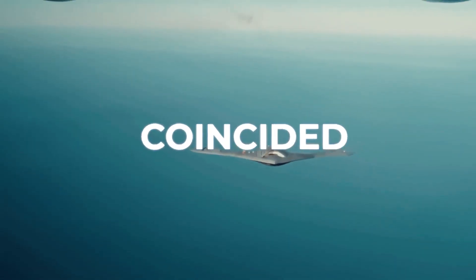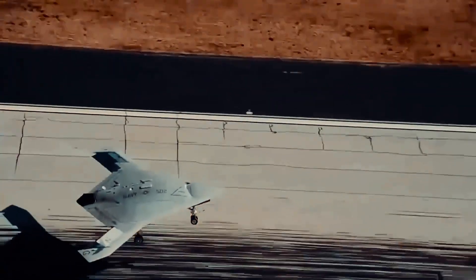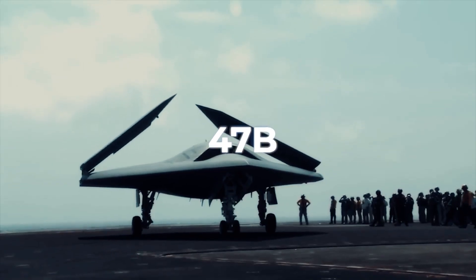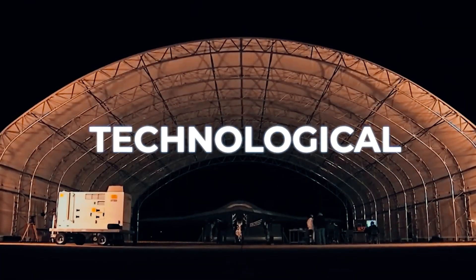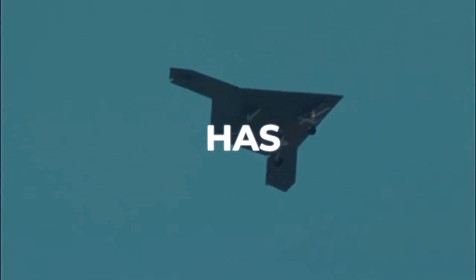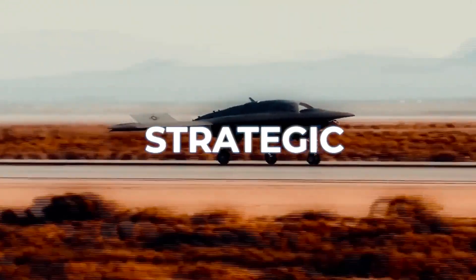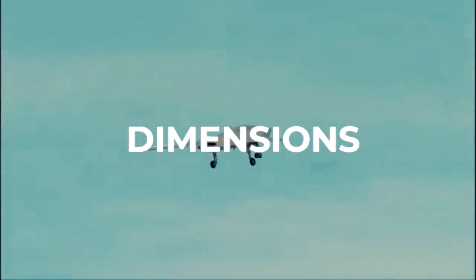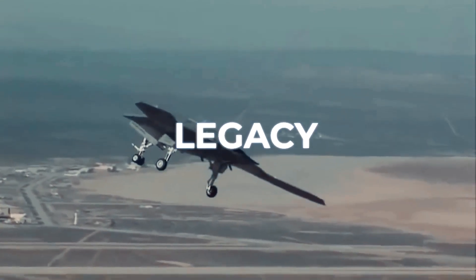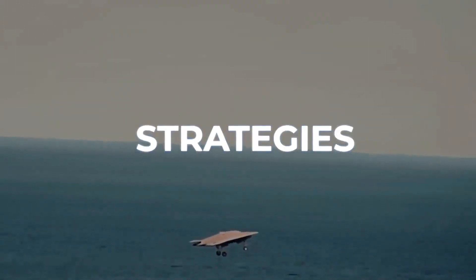The X-47B's development coincided with a period of rapid technological advancement and shifting military priorities, making it a harbinger of future conflicts where unmanned systems play a central role. In essence, the X-47B is not just a testament to human ingenuity and technological prowess — it's an indication of a new era in military aviation. Its development has set the stage for the next generation of unmanned aerial vehicles and has had a profound influence on the strategic, operational, and ethical dimensions of modern warfare. As we look back at the X-47B's legacy, it stands as a monumental achievement that will continue to inspire innovation and shape military strategies for years to come.